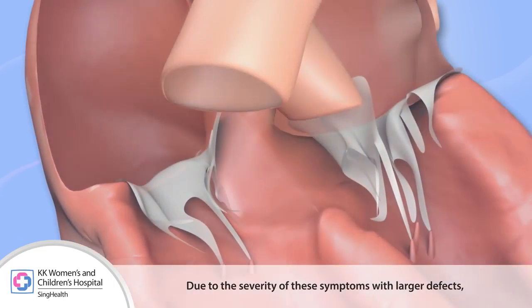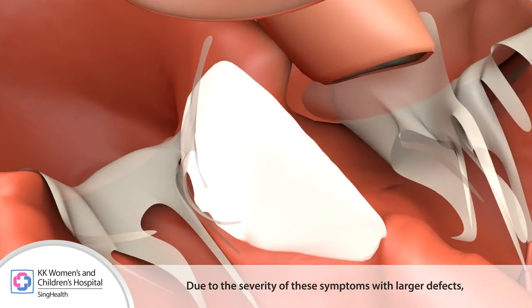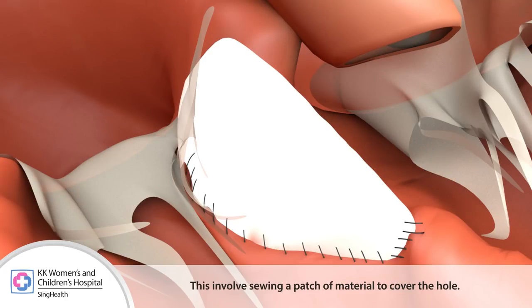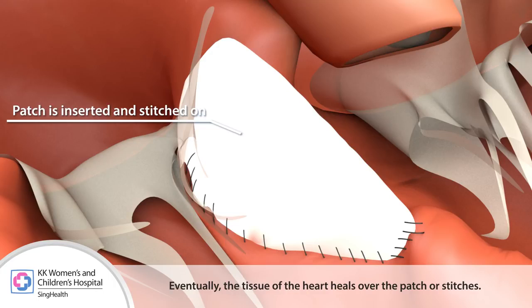Due to the severity of these symptoms with larger defects, surgical closure of the VSD might be needed. This involves sewing a patch of material to cover the hole. Eventually, the tissue of the heart heals over the patch or stitches.